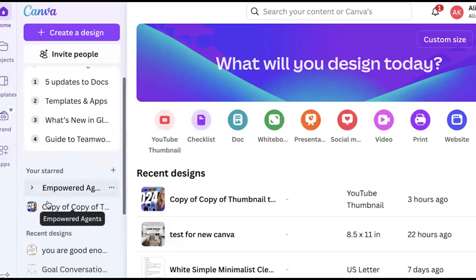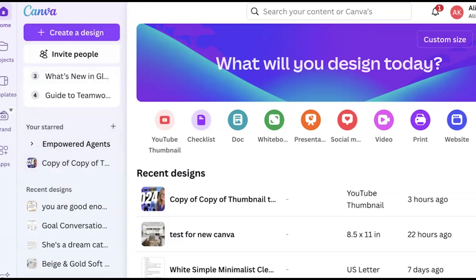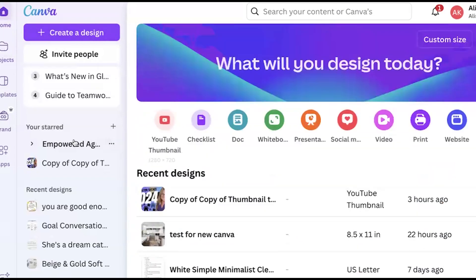On the left side, you're going to be able to organize your content better. You're still seeing your projects, which you can get into if you want, and it'll show you your recent designs. If you go back to the homepage on the left hand side, you're going to see your starred items, and you now have the ability to have folders. I had Canva designs all over the place — now you're able to put them in folders right on the left section.